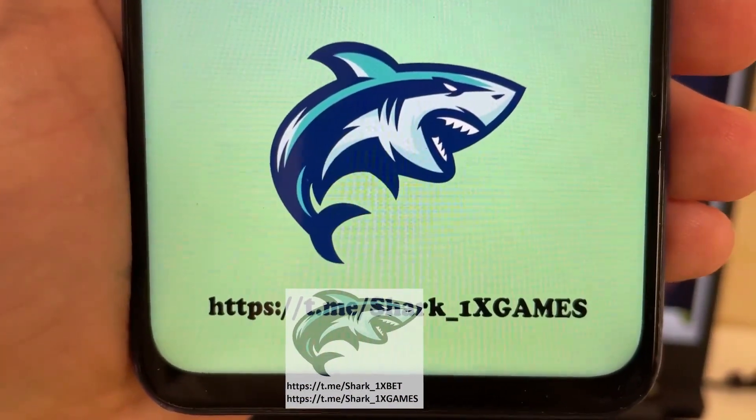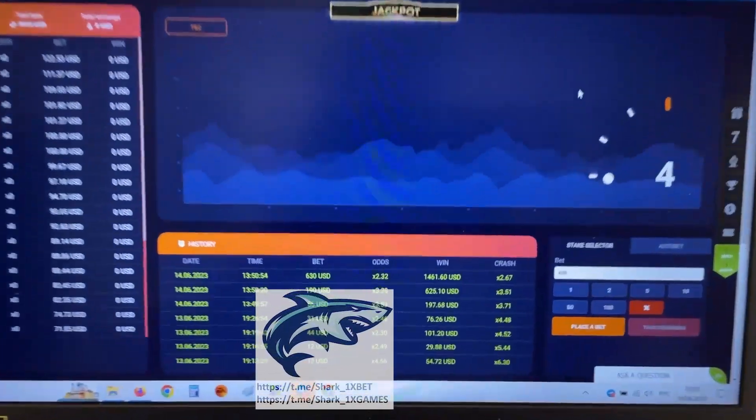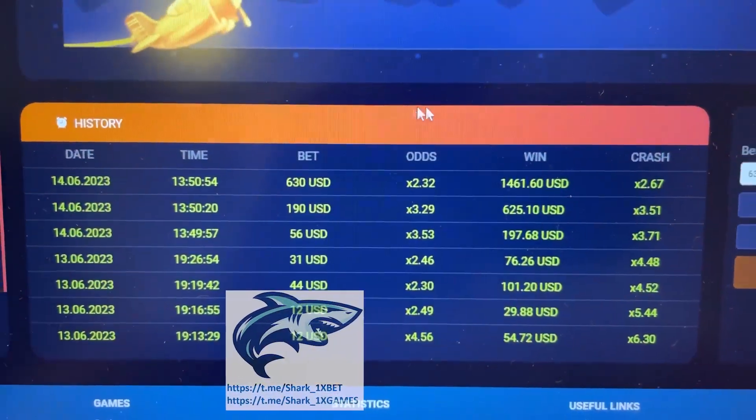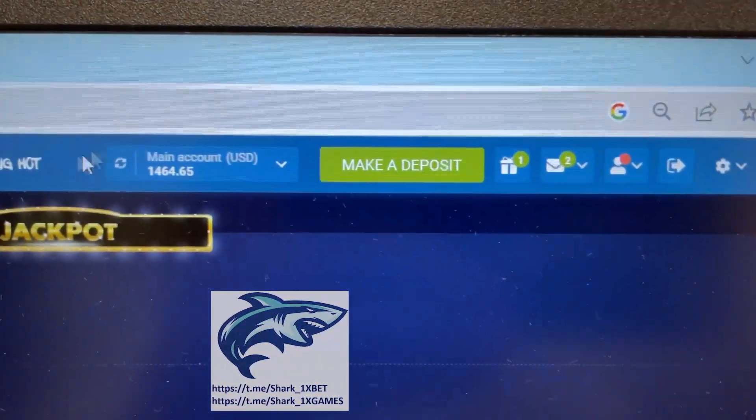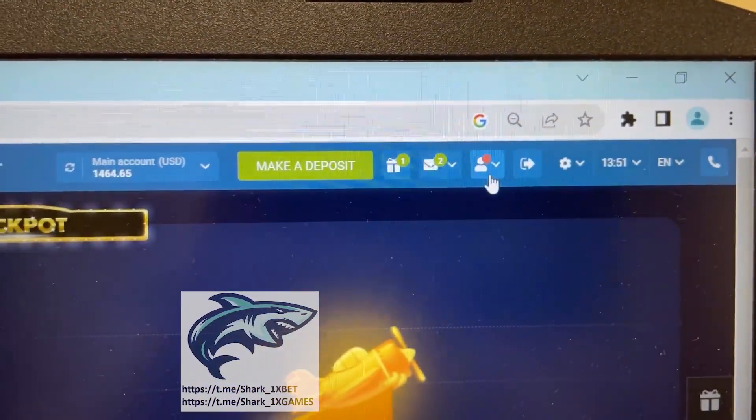This is my official Telegram channel, my friends. If you want this real working hack for Aviator Crash game — look at this, this is my history from today and yesterday, you see. You see my balance my friends, go to the personal account.